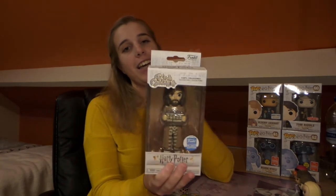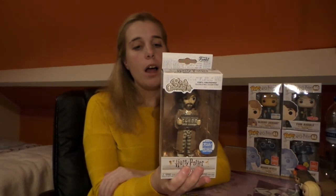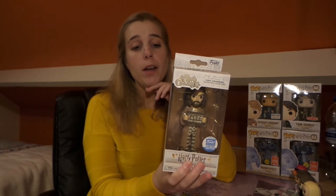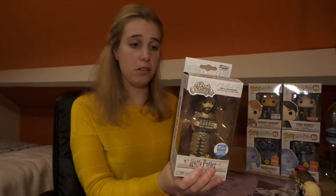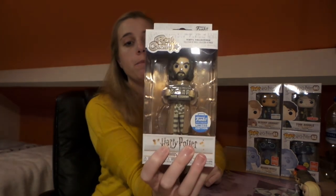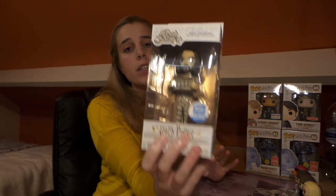The last one is very special to me — it's Sirius Black. Sirius Black is a great character; I absolutely love him. We can see him here in his prison uniform with his prison sign. He was a Funko Shop exclusive, so he wasn't that easy to get.